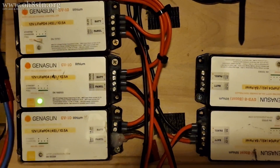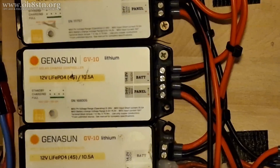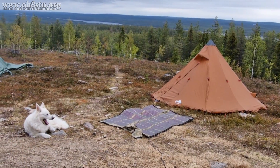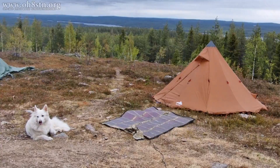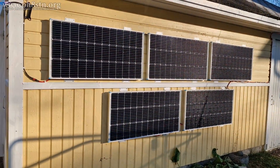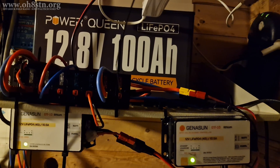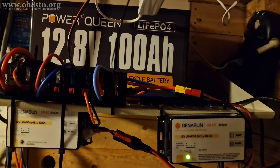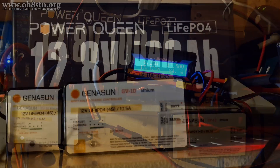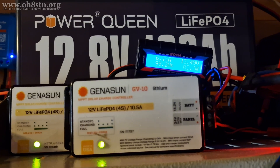Hello operators, Oscar Hotel 8 Sierra Tango November Julian here for Off Grid Ham Radio. Today's topic is solar charge controllers, both portable and fixed-station solar charge controllers. Very often I'm asked for my recommendations on radio-friendly solar charge controllers. So far there's really only been one brand I've continuously come back to throughout the blog and channel's journey. I'll explain why.